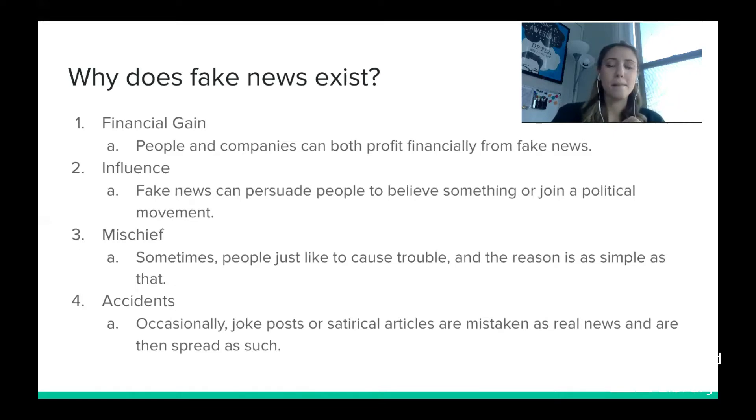Next is mischief — sometimes people just like to cause trouble, and the reason is as simple as that. And fourth, accidents: occasionally joke posts or satirical articles are mistaken as real news and then spread around the internet as such. So those are the reasons why fake news exists.